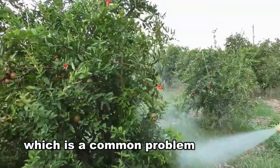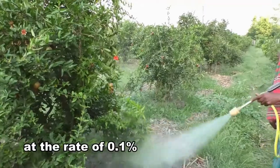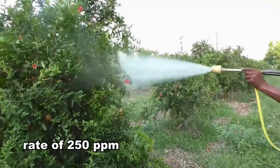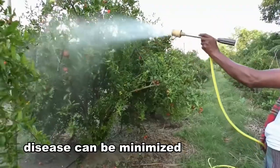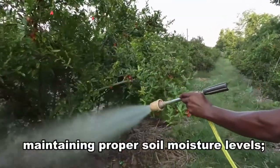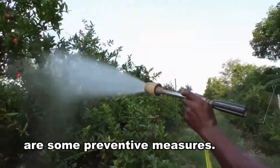Fruit cracking is a common problem in pomegranate. Spraying of boron at the rate of 0.1% and GA3 at the rate of 250 parts per million can help minimize this problem to some extent. Besides, maintaining proper soil moisture levels and selecting a cracking-tolerant variety are some preventive measures.